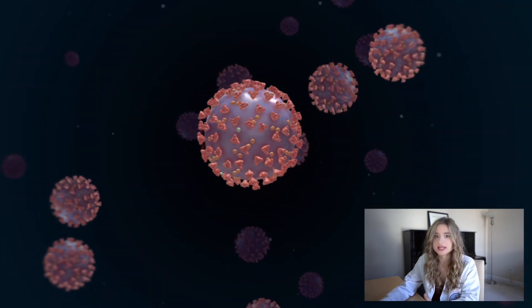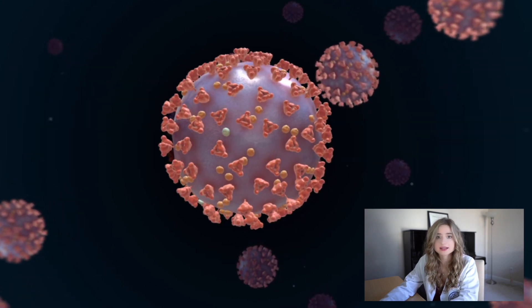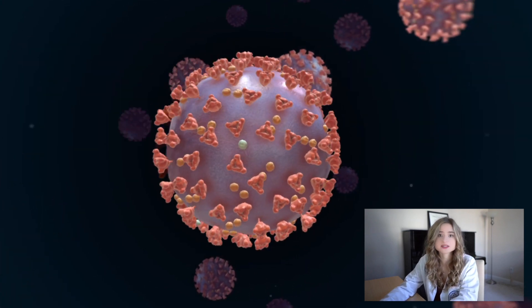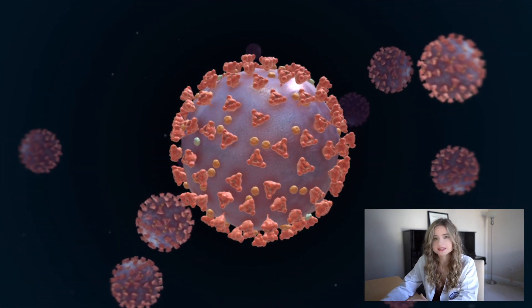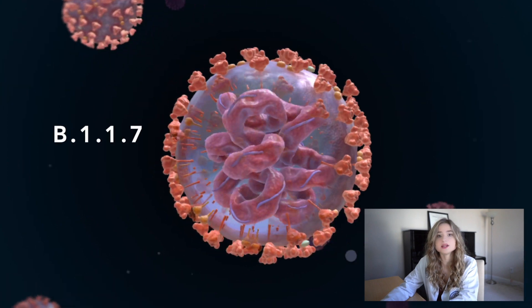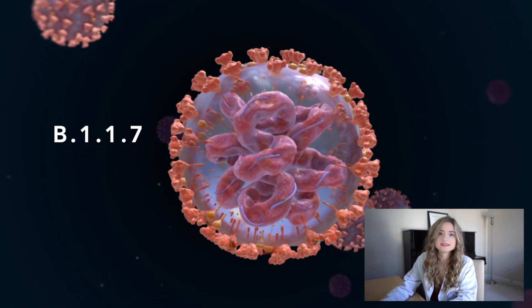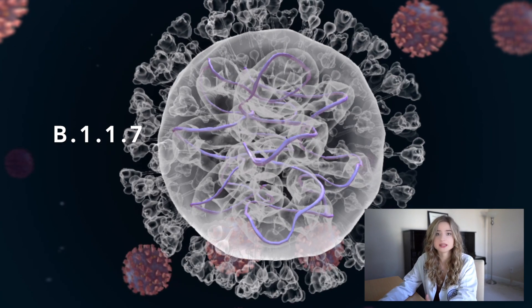Those strains with a mutation that confers some sort of advantage to the virus are more likely to replicate and may spread to other people, leading to what we call a dominant strain. This particular UK variant of coronavirus is called B.1.1.7, and it doesn't just have one mutation — it has a group of about 14 to 20 mutations.